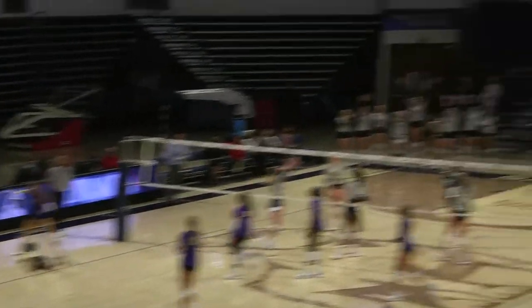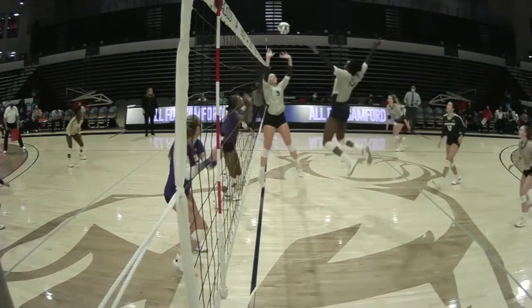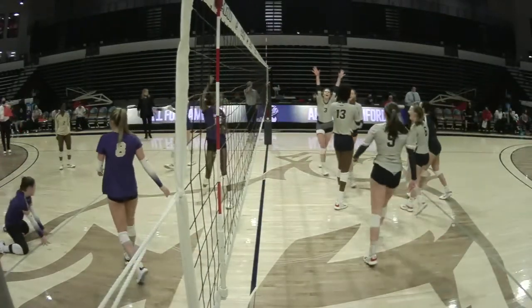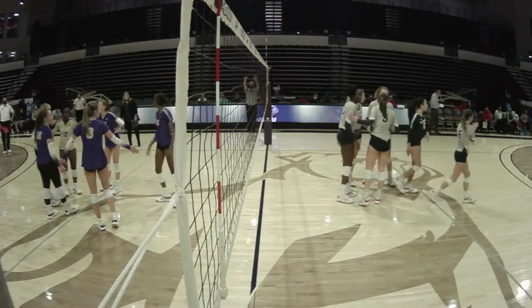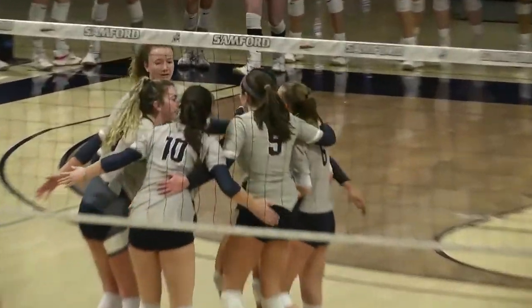Deaton, another swing and this time she puts it away. Holmes down the middle — did it find the line? No. Was there a touch? Yes. Deaton with a tip — that is a nice find by Lauren Deaton.